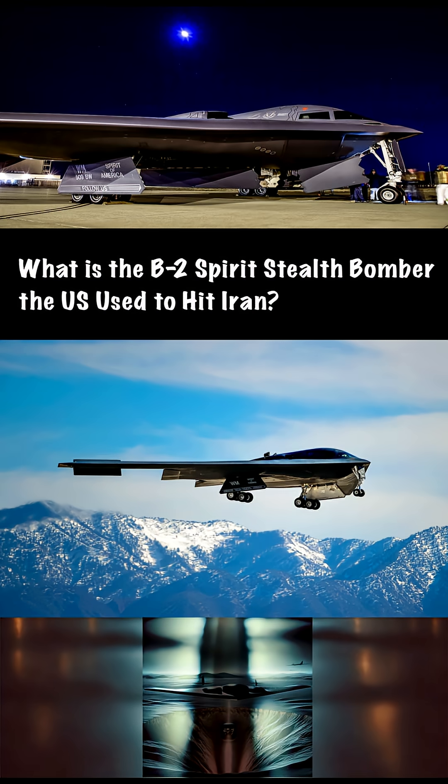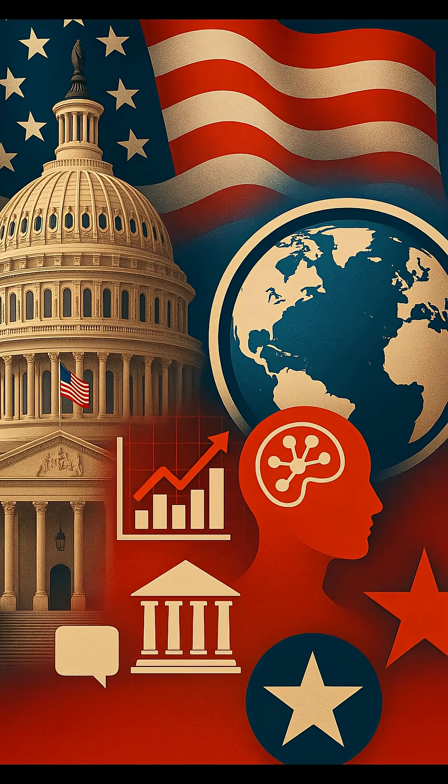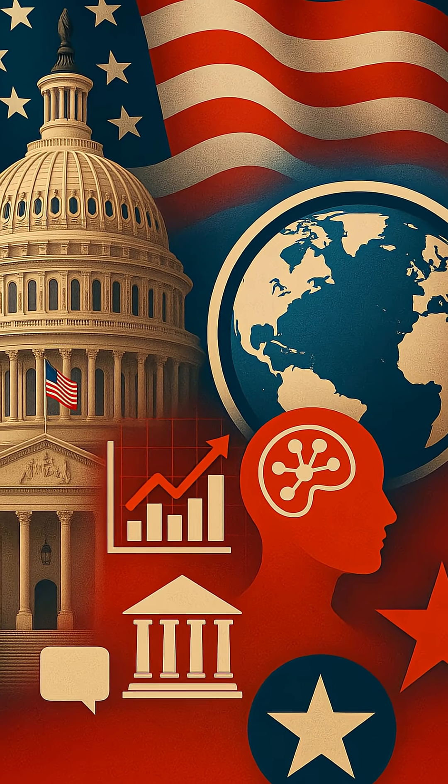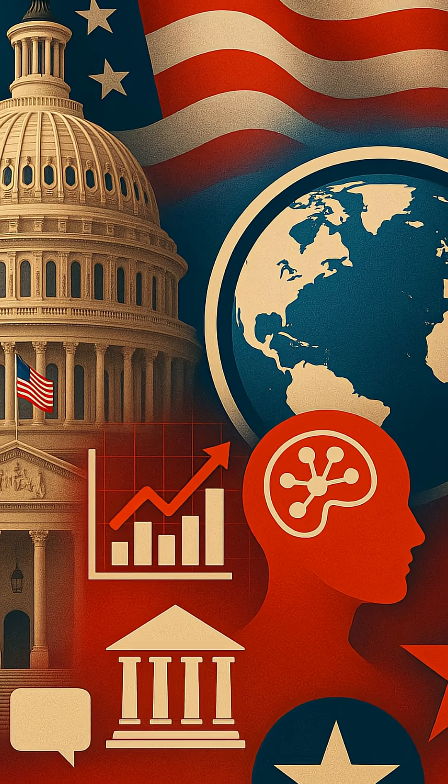This is Truthery, and this is what we do. We don't just follow headlines — we break down power, narratives, and the real moves shaping global conflict. Subscribe now, because in today's world, truth isn't just a right. It's a weapon.